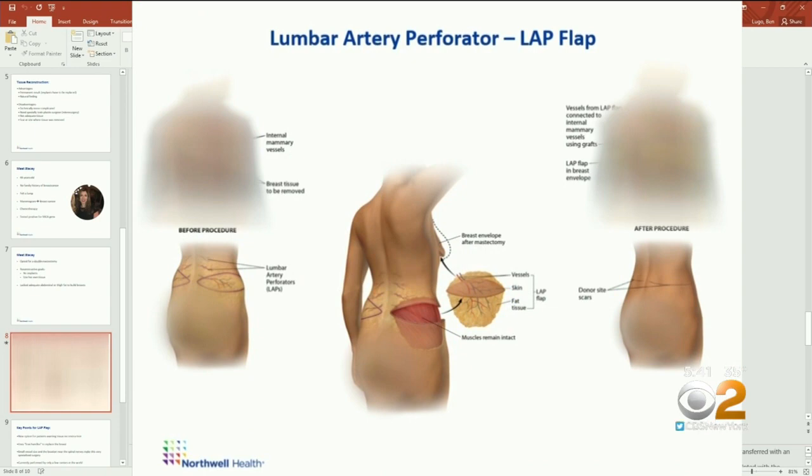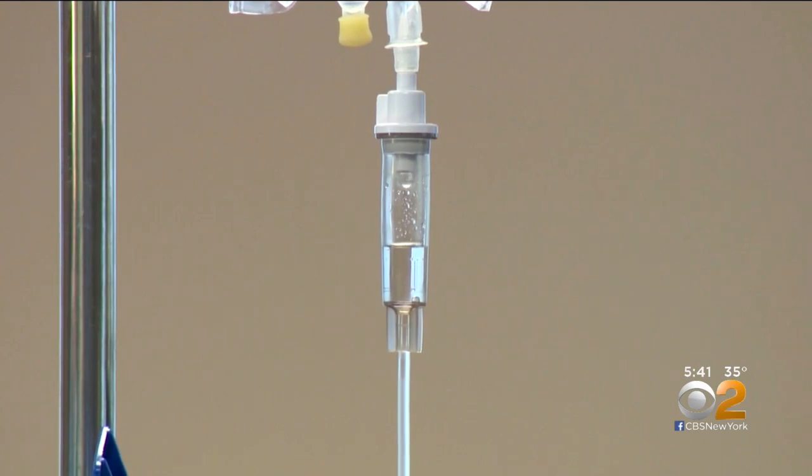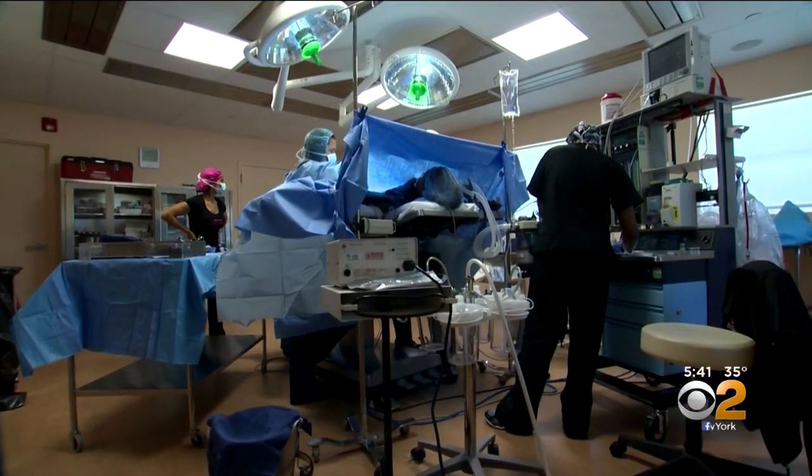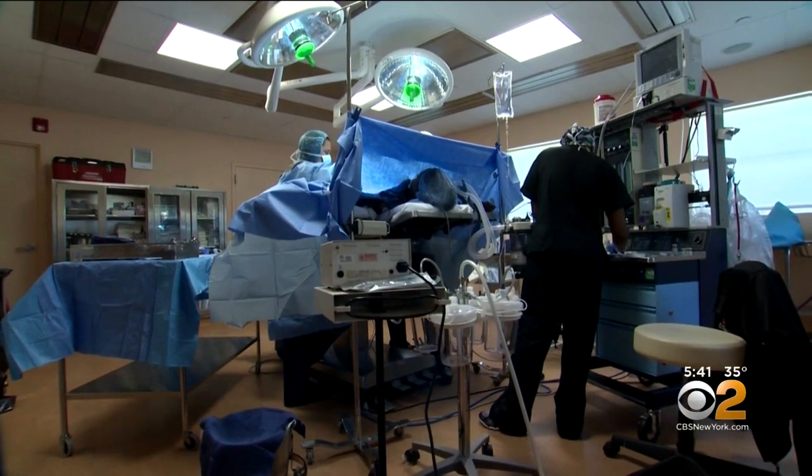The real challenge was keeping the tissue alive. Surgeons took the tissue from the love handle region on the blood vessel, found a blood vessel at the chest, and made the connections between the tissue blood vessels coming from the love handles and those at the chest. Those blood vessel connections required microsurgical suturing because the vessels were as small as one millimeter — thinner than a pencil lead.